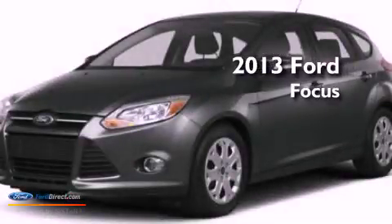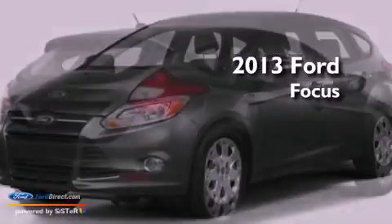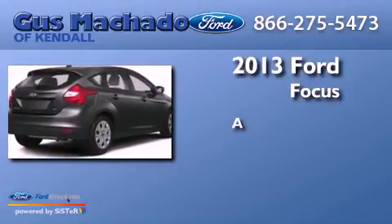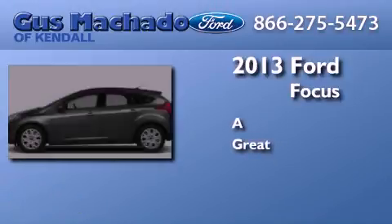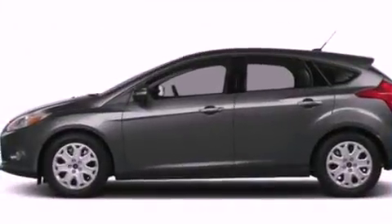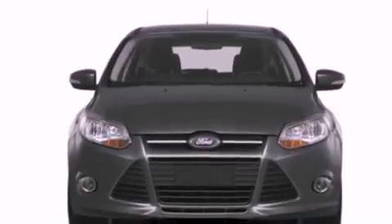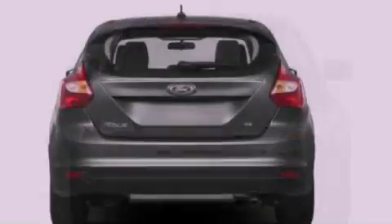This is a brand new 2013 Ford Focus. Its top features include a multi-link rear suspension, traction control and stability control systems.